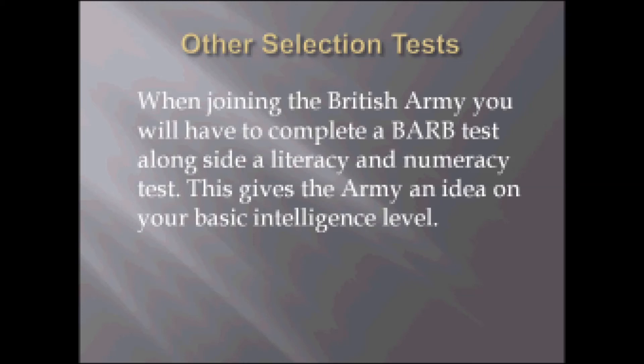This slide is on the other selection tests in the Army. When joining the British Army you will have to complete a BARB test alongside a literacy and a numeracy test. This will give the Army an idea of your basic intelligence level.